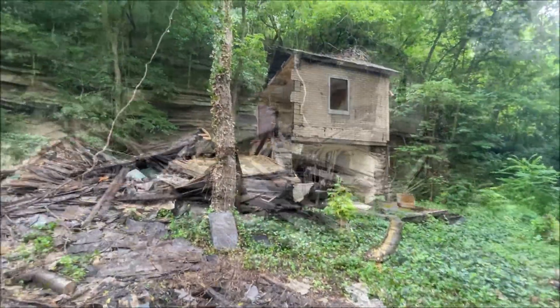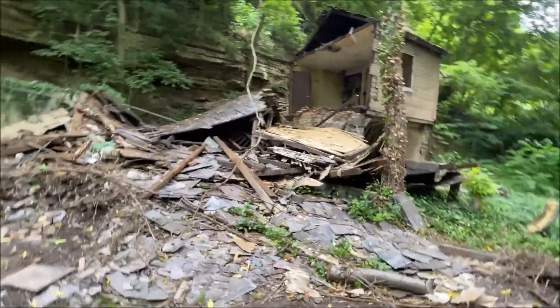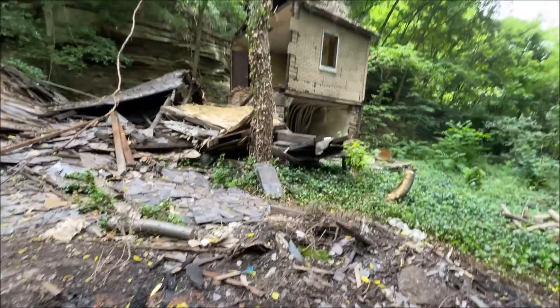So that's the house — total difference. It'll be neat to see how this place transforms.